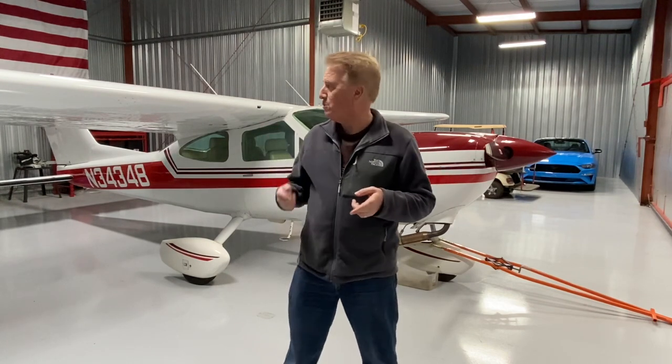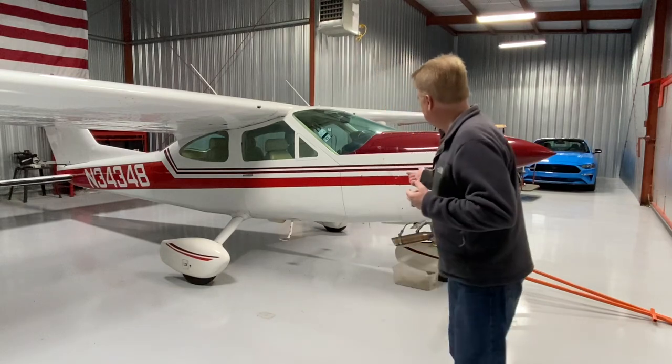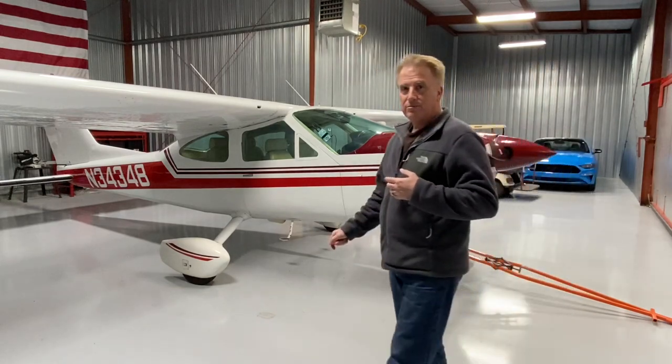Hey everybody, welcome back to the Quinn Jim channel. Hopefully any commercials you might have seen before the video weren't too annoying, because as you know, once we get the video rolling we don't show any more ads — totally ad-free. Anyway, we've got the 177 behind us, just out of annual, still liking that plane a lot. It's running good, very versatile — big fan of the 177 now. The RV I still own and will make some more videos with that, but today...